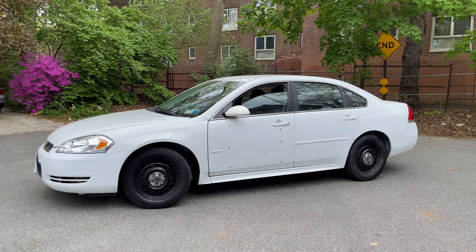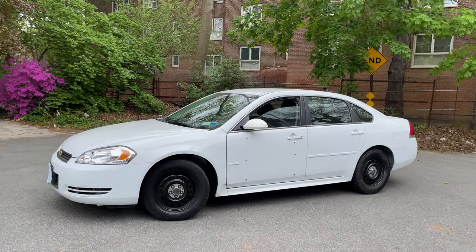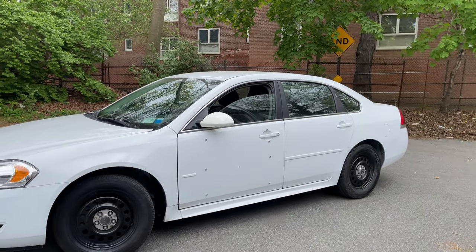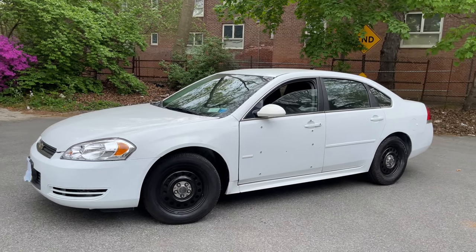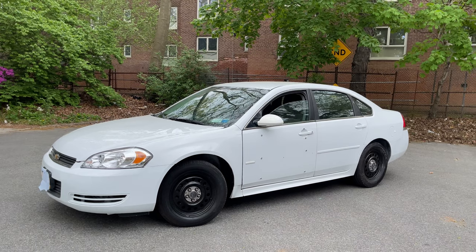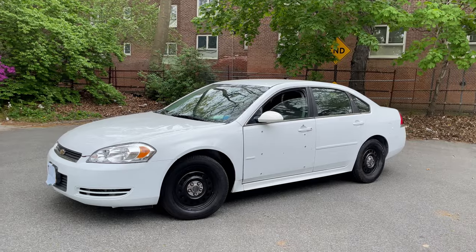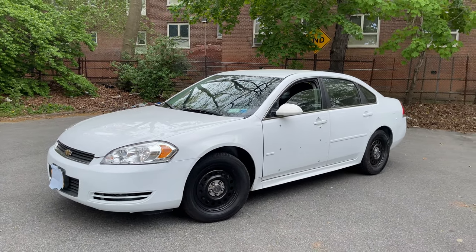The 9C1 designation dates back all the way to the '80s and is most famously used on the '91 to '96 Caprice. Not too many people know that there was actually an Impala variant of the 9C1 for many years, and it was actually the last W-body car ever produced. The Impala 9C1 spanned from 2000 to 2016 over two different body styles, and this is the final revision, though some updates were added in 2012.